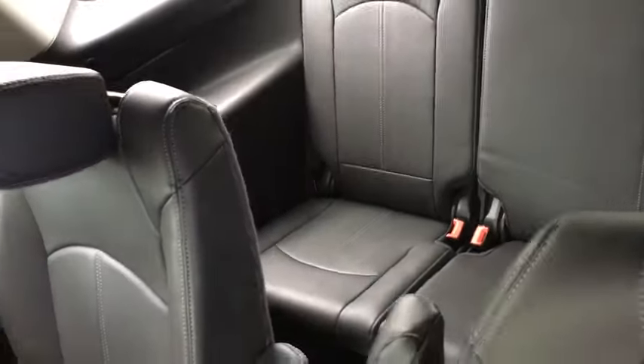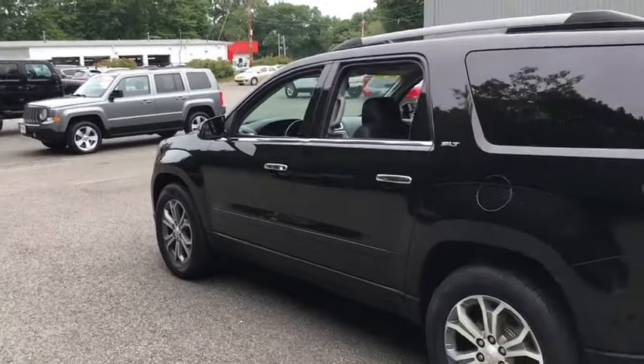Navigation system, backup camera, keyless entry, third row seat, all-wheel drive, power liftgate, power passenger seat, remote engine start, leather-wrapped steering wheel, power steering.